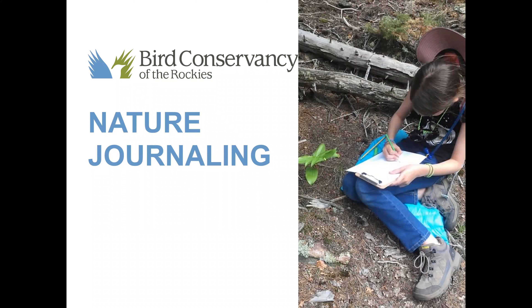Hello and welcome to our virtual education program on nature journaling. Today we're going to learn how to observe nature in our own backyards, on our balcony, or even inside. To do this we all need to have a piece of paper or a journal, a pencil or a pen, and if you have colored pencils or crayons feel free to use those as well.